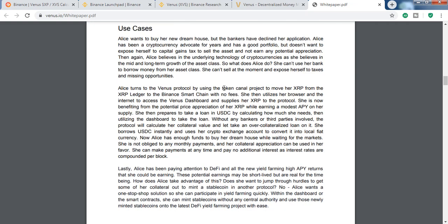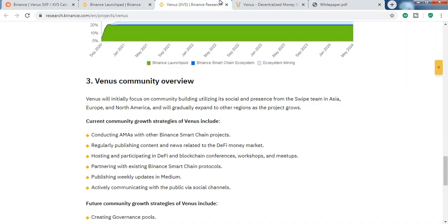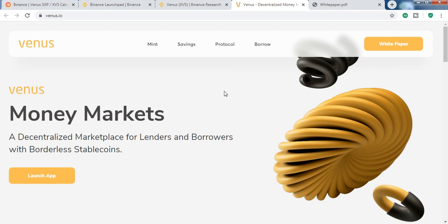In this case, DeFi can solve your problem. You come to the Venus protocol website, invest your BTC as collateral, and borrow other cryptocurrencies like stable coins. That doesn't mean you're exchanging your BTC — your BTC is still there. You're just getting extra money for your house, but you have to pay an interest rate on your loan.